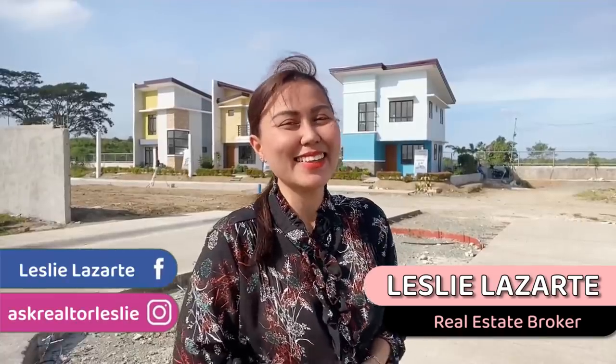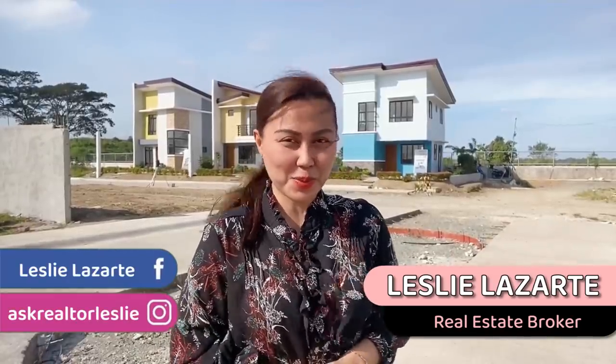Hi! Good morning to you all! Welcome back to my YouTube channel, friends! This is Leslie Lozarte, once again, your friendly real estate broker.